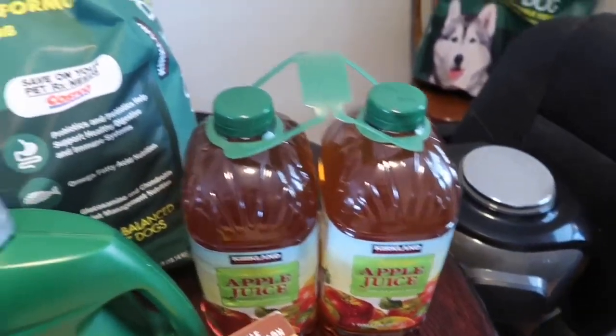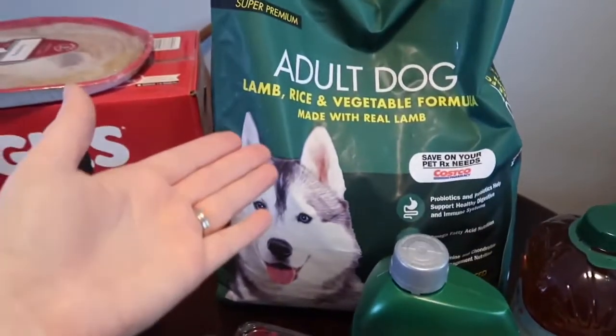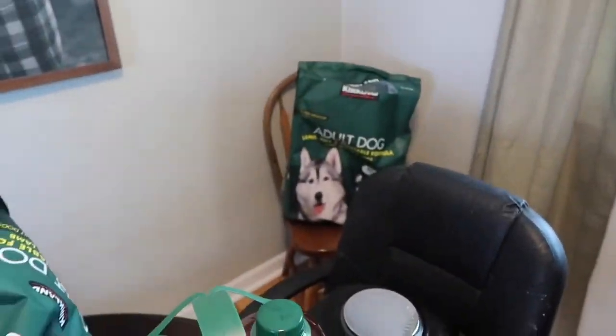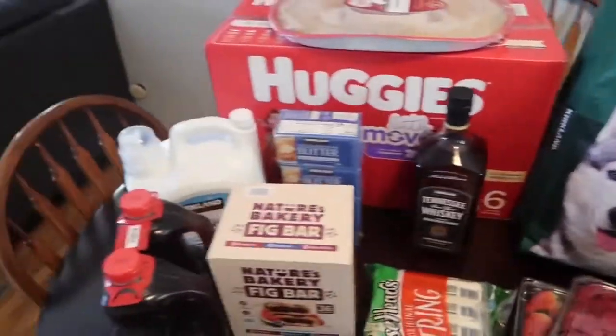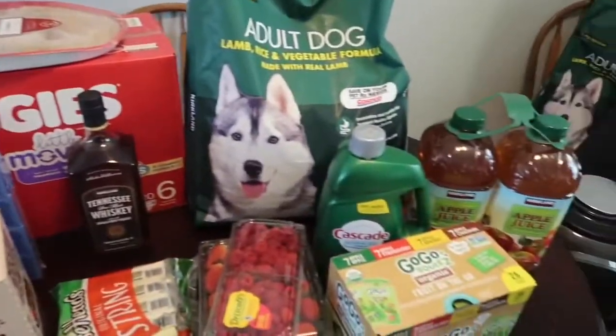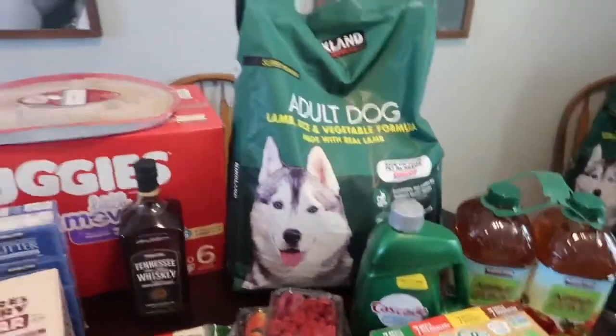We got some apple juice for Finley and the kids and Justin, or whoever wants to drink it. The main reason we went was Lucy's dog food — she's almost out — and diapers. Those were the two main ones, but then we ended up getting all this other stuff as well. Total, we spent $191.